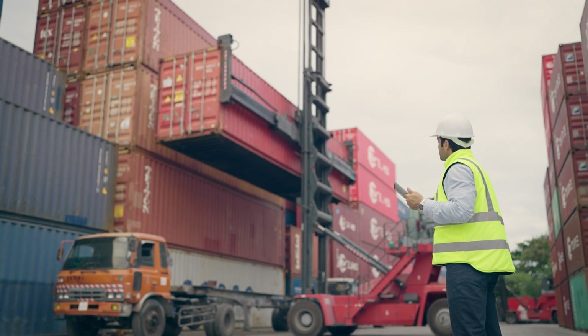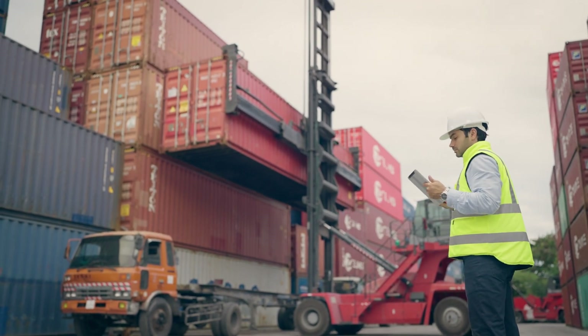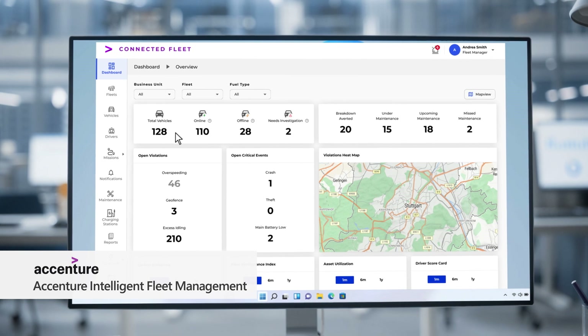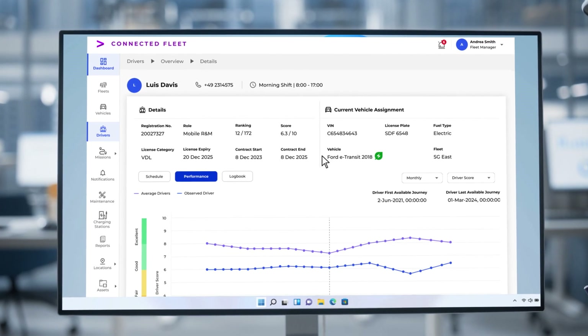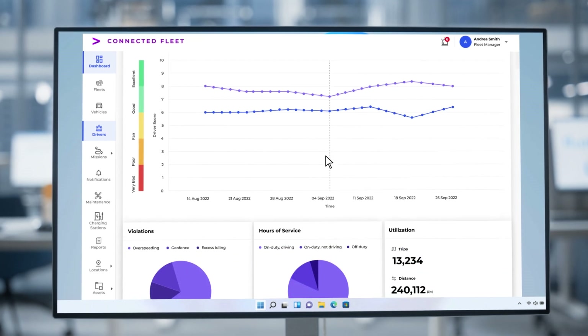As Lewis and other technicians go about their day in the field, the fleet manager Andrea uses the fleet management system to see statistics about the usage of the fleet, the maintenance needs, battery management and sustainability scores, getting a comprehensive view on her vehicles and assets.